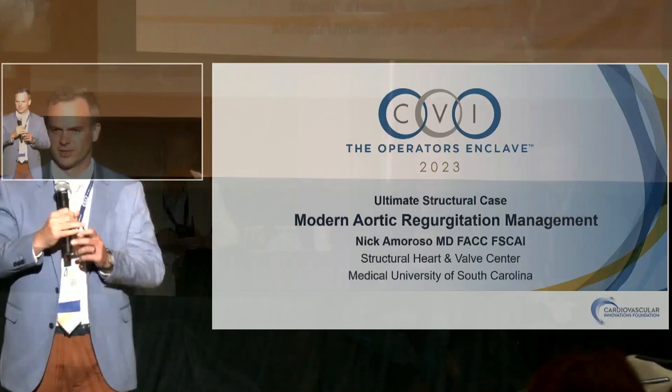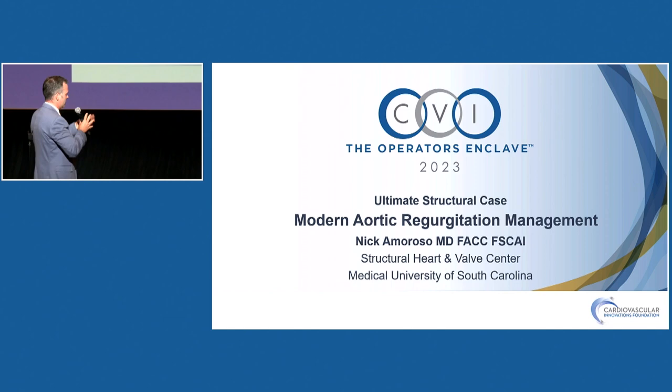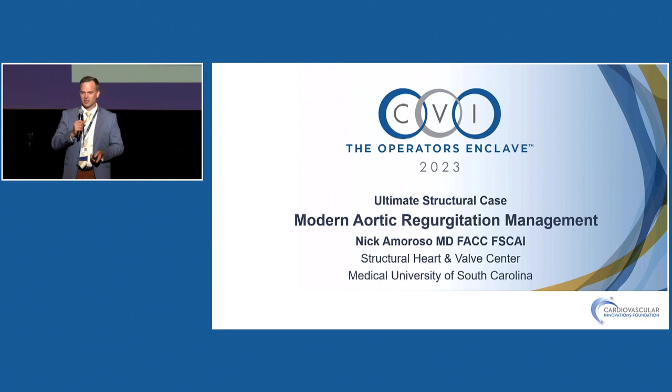An important nuance: coronary engagement isn't always the goal with BASILICA. You want maximal splay — coronary cannulation won't always be feasible. As long as you have a splay in the middle of the leaflet that allows appropriate diastolic flow into that coronary sinus, that's the goal. It would be ideal to have the split directly in front of the coronary, but the splay is the key functional endpoint.